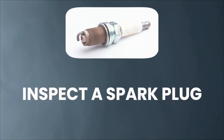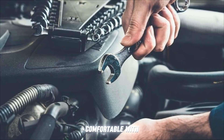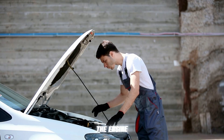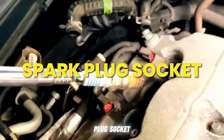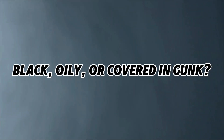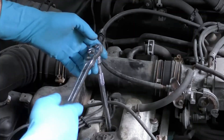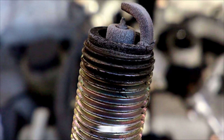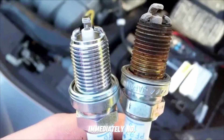Tip 2: Inspect a Plug. If you're comfortable with basic tools, you can check a plug yourself. Make sure the engine is off and cool. Remove a plug using a spark plug socket and look at the tip. Light gray or tan — that's healthy. Black, oily, or covered in gunk means the plug is fouled and needs cleaning or replacing. Blistered or burned means it's been running too hot — replace it immediately.